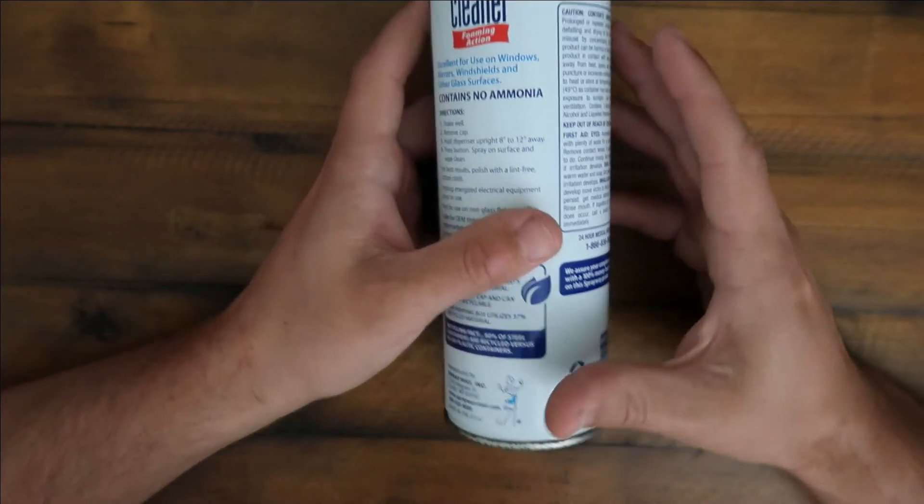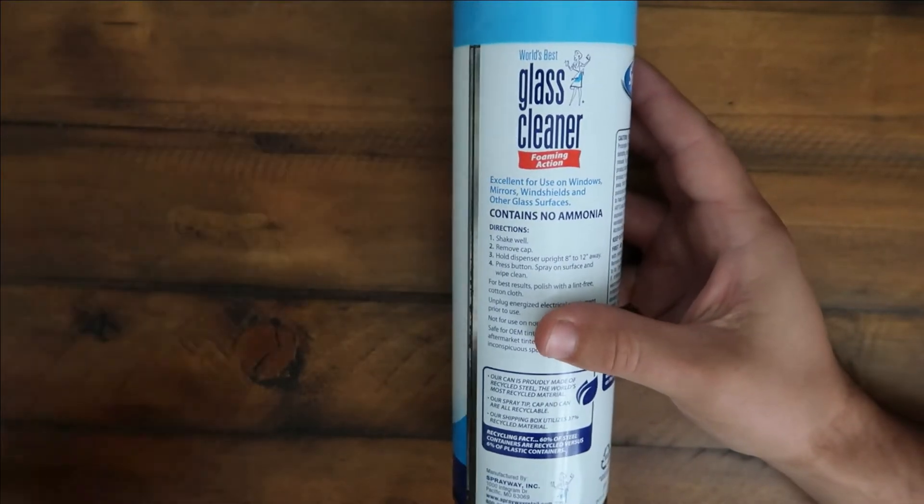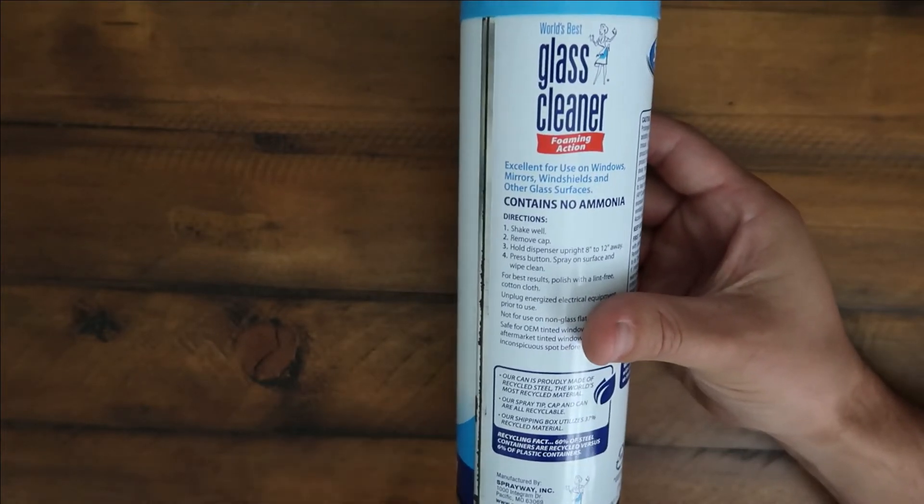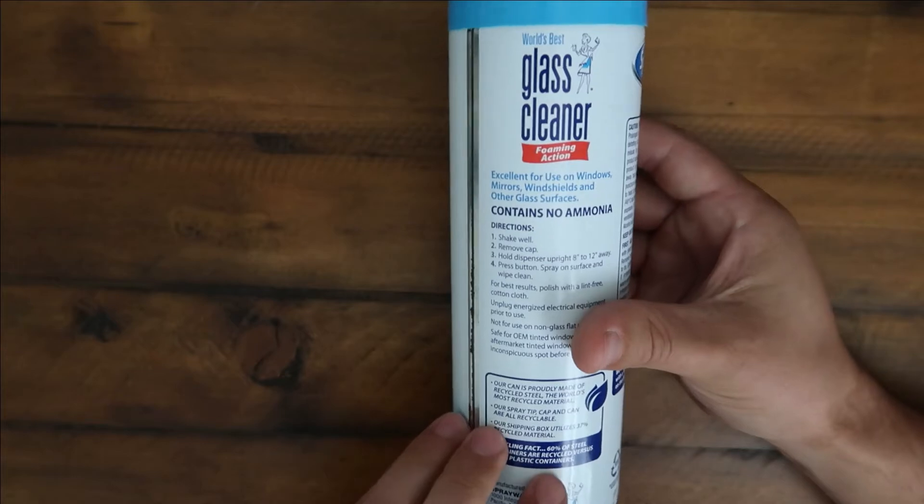Cleaning windshields and stuff like that. I bring this in my car and that's kind of how I detail all my windows, mirrors, windshields, all that kind of stuff. So highly recommend it — it's great.